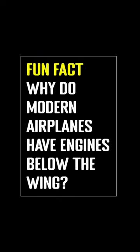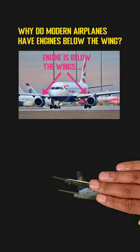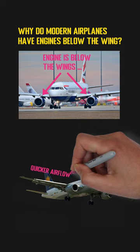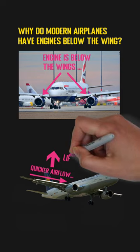Why do modern airplanes have engines below the wing? Nowadays, most planes have engines below their wings for a few reasons. One of the most important reasons is that it can create more lift for the aircraft. When the engine is put under the wing, the air will flow easier and quicker on the top side of the wing. The fast airflow will create a low pressure above the wing, which will generate the lift.